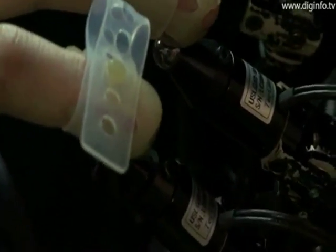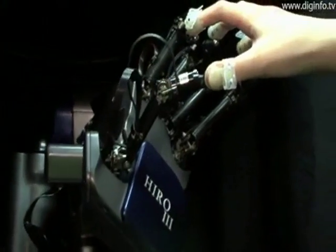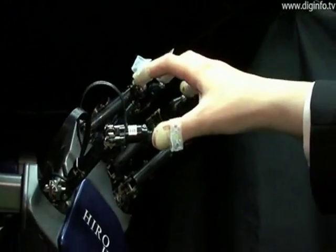Because this system has so many degrees of freedom — 6 for the arm and 15 for the hand — it can operate in a large space.